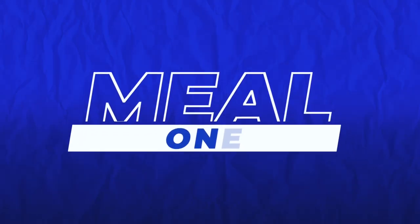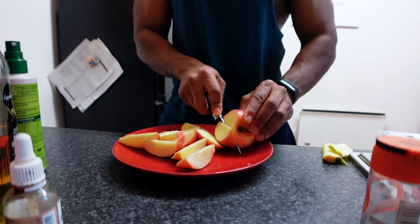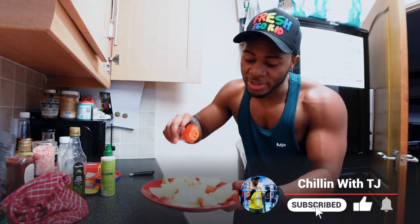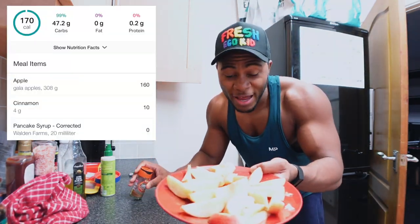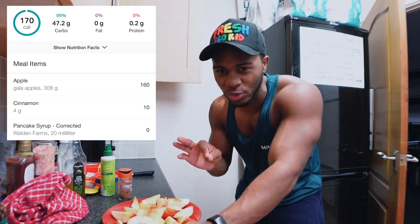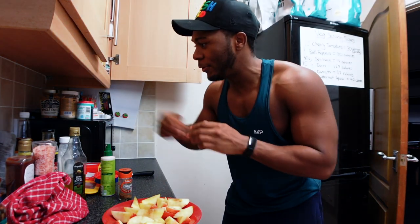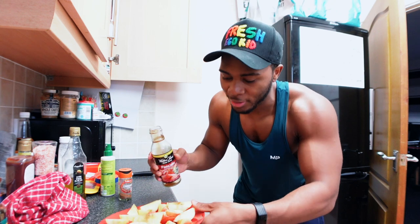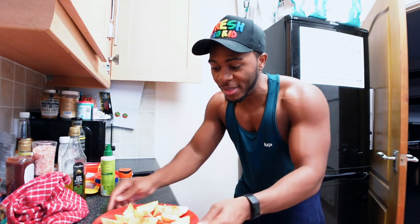We've got the apples chopped up - you'll be surprised how filling it is. Give a light dust of cinnamon over basically all the apples, doesn't have to be a crazy amount. You can leave it like this and it tastes pretty good, but if the apples aren't that sweet and more bland tasting, I'd recommend going for pancake syrup or any sort of low-calorie zero syrup. Just slightly drizzle it and mix it around a bit.